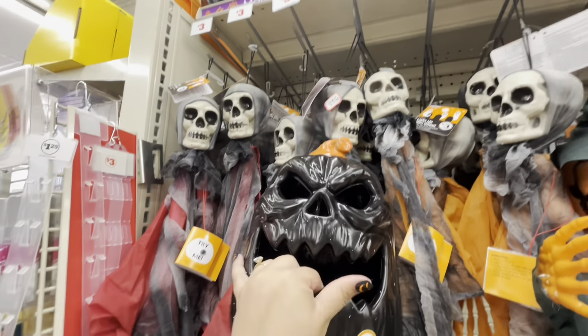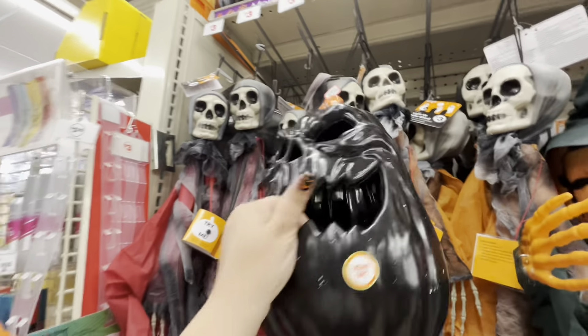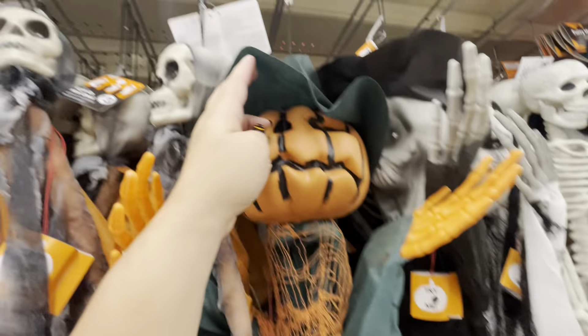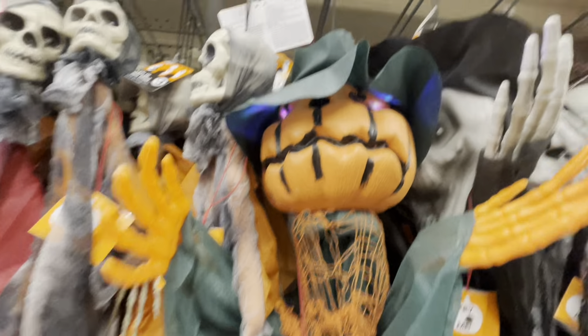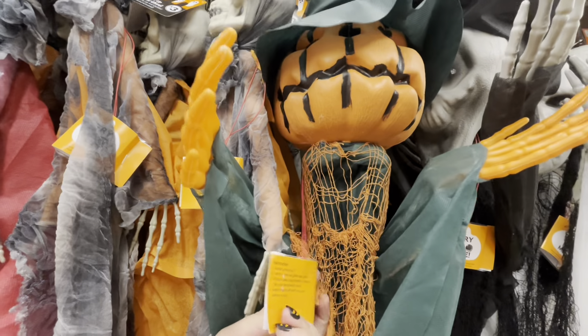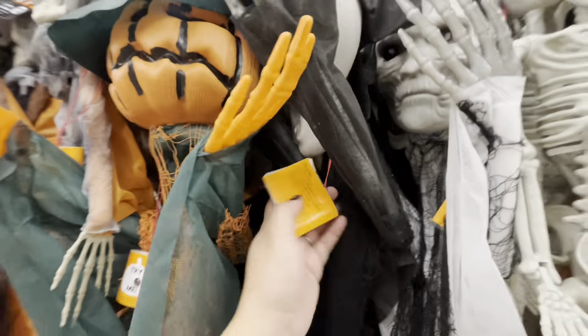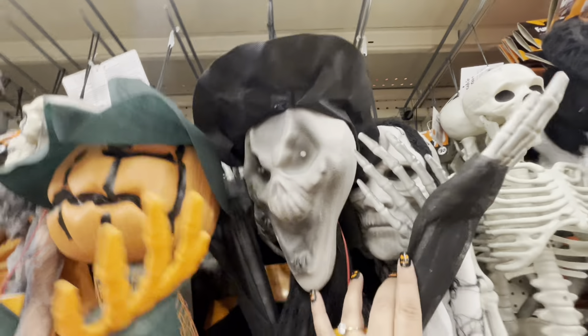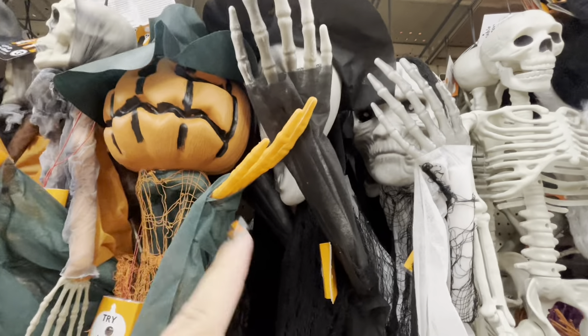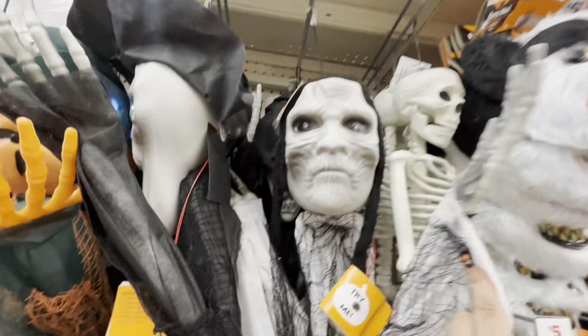They're plastic and they light up, and they are five dollars. They're different — I have the orange one. Oh look, they have this pumpkin guy; he also lights up and makes scary noises. These are bigger, so these are five dollars. I think they have a sensor — I have this one.